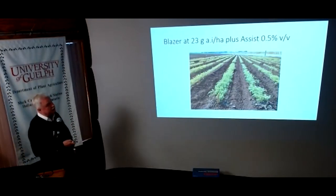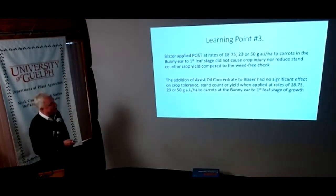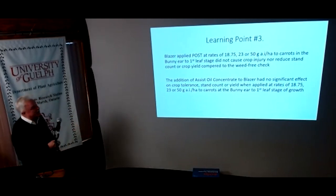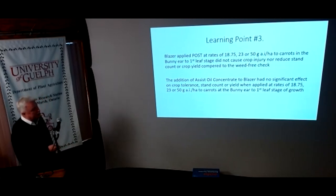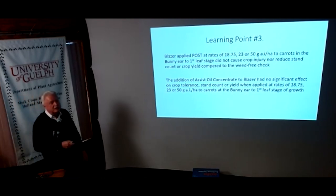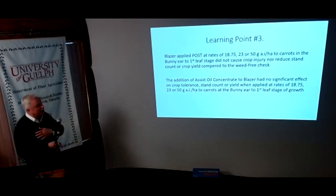So there it is — Blazer plus Assist at 23 grams. Wherever they got the data to support that rate, it worked — thank goodness. I'll tell you, I lost sleep at least a couple nights not knowing whether it was going to cause problems. Learning point three: looks like we can up the ante on Blazer a bit. We tested it at those rates for crop selectivity and found it was safe with the oil concentrate at the 23-gram rate, which should help improve activity on pigweed.